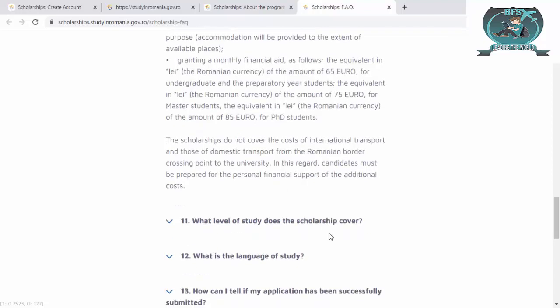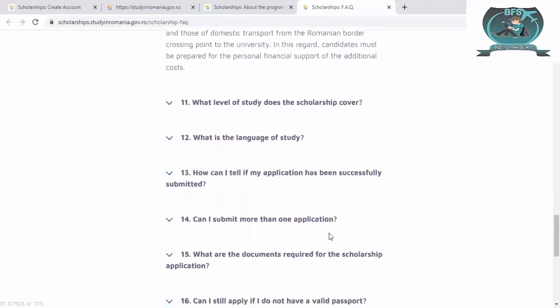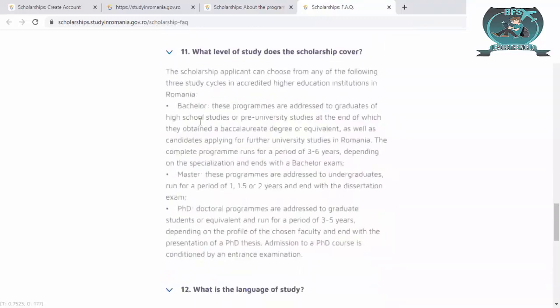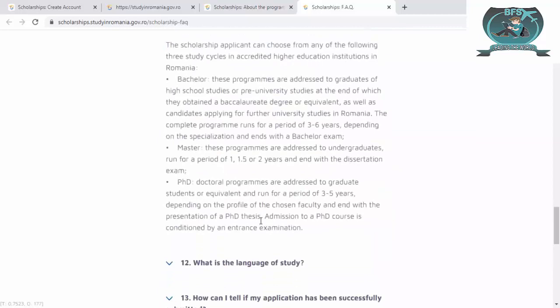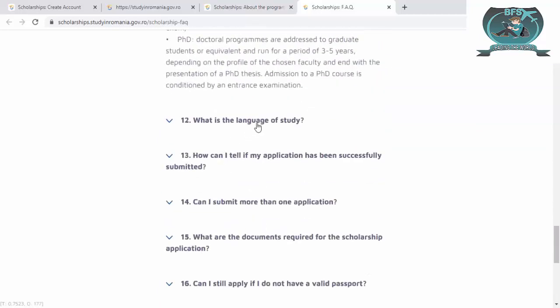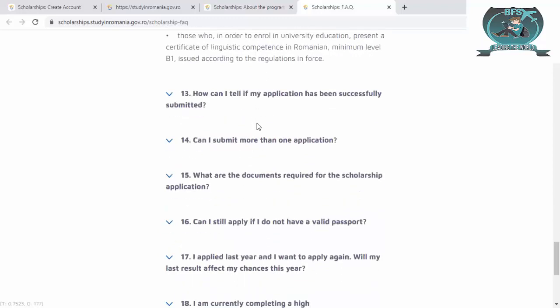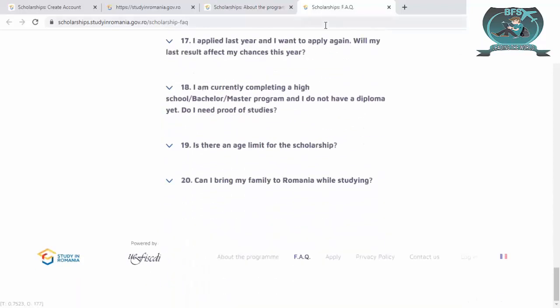Candidates must be prepared for personal financial support for transport. The scholarship covers bachelor, master, and PhD levels. There is also information about the language of study available in the FAQ for different programs.